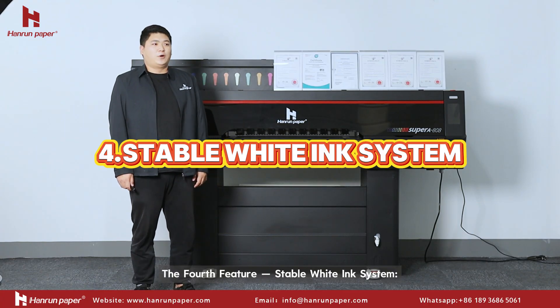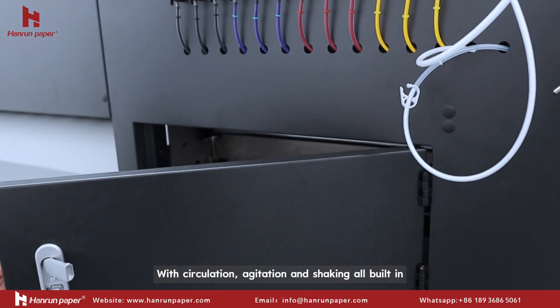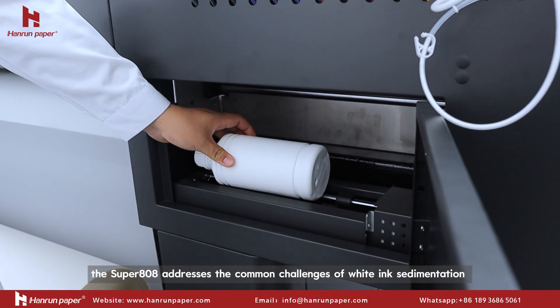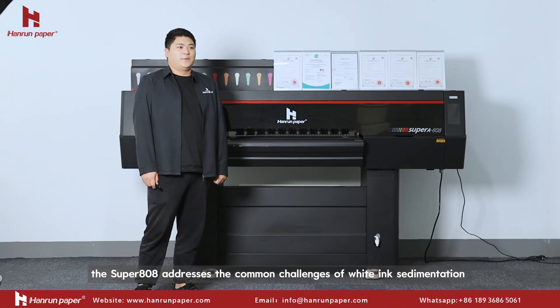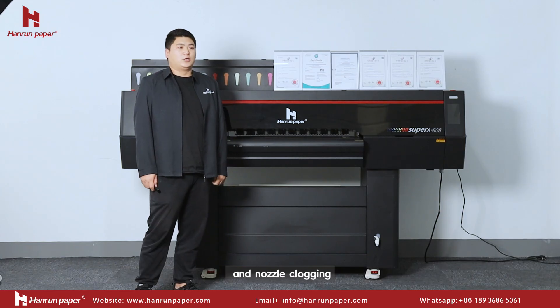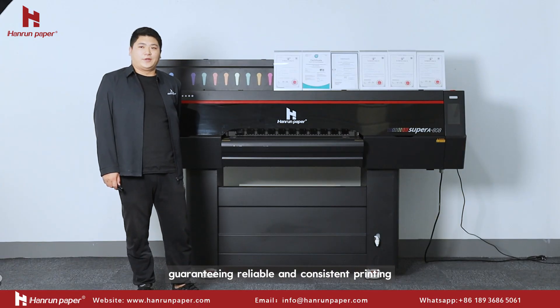The fourth feature is the stable white ink system. With synchronization, agitation, and shaking all built-in, the Super 808 addresses the common challenges of white ink sedimentation and nozzle clogging, guaranteeing reliable and consistent printing.